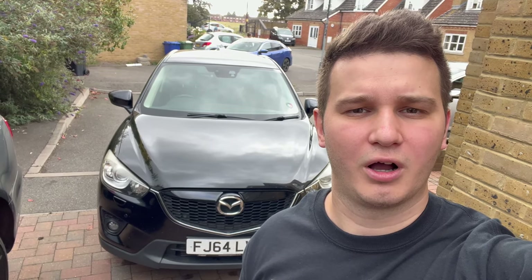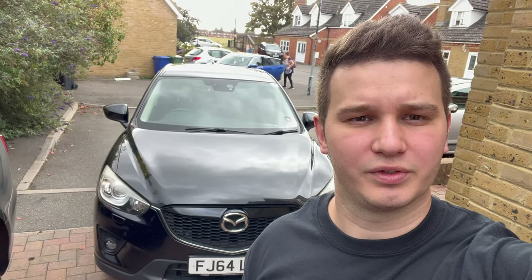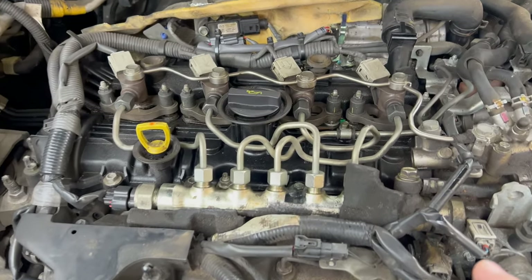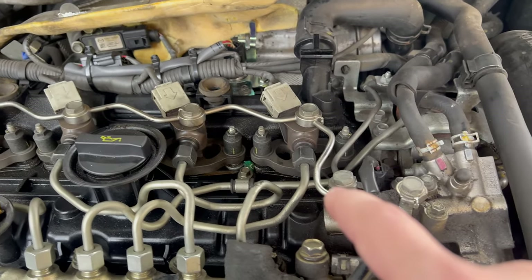I'll show you what to look out for so you'll be able to do the job at home as well. But first, let's do a rough check around the car — how it looks and if we notice any other issues. I've removed the engine beauty cover and I can already see there is wet around the injectors.